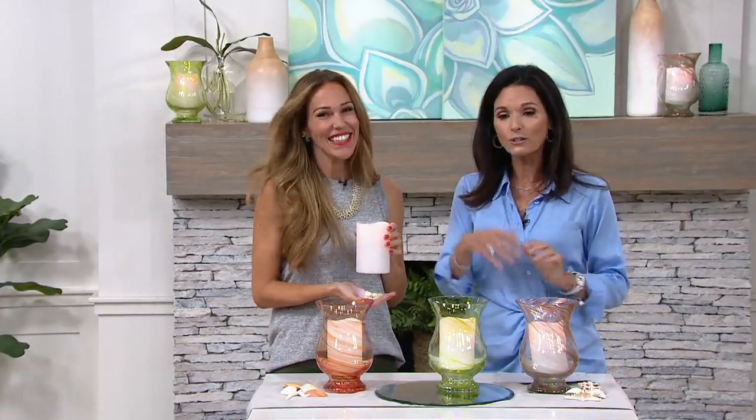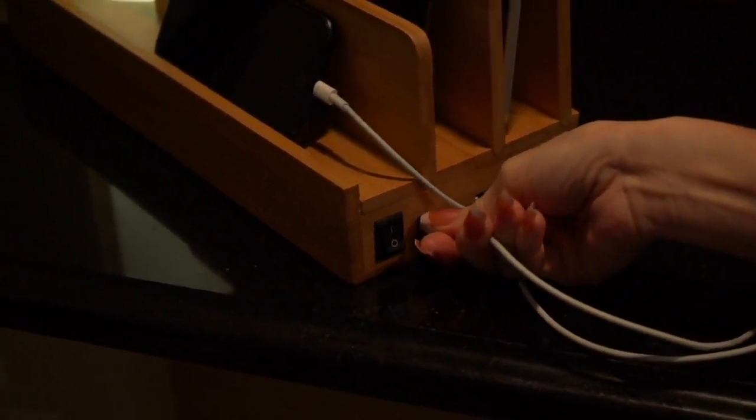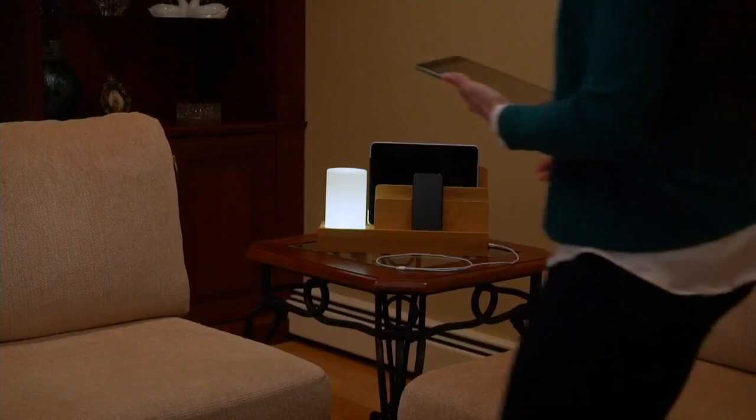That's going to be the thing all two hours long. Bryn, thank you so much for bringing us these beautiful pieces. You are going to be coming back — you'll be back with a peace of mind organizer that has USB ports on it and even a little light inside.